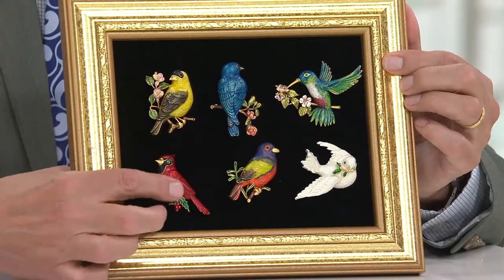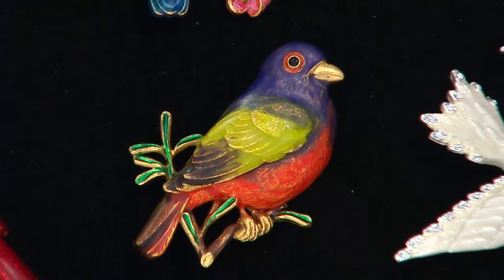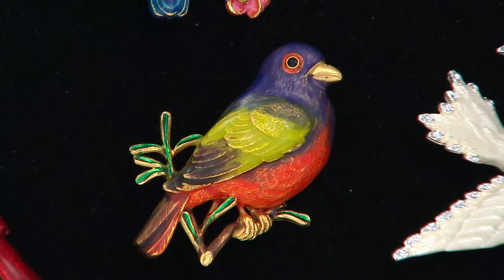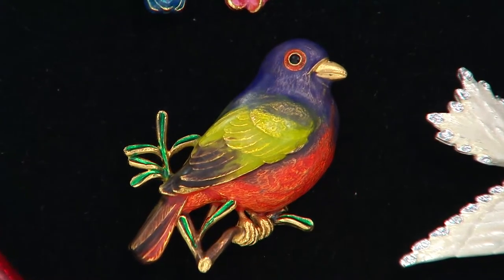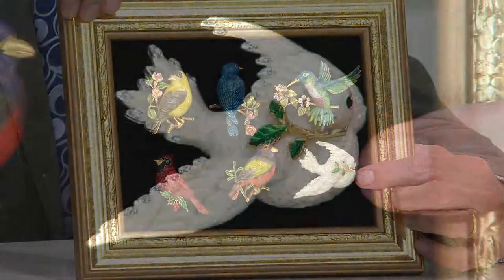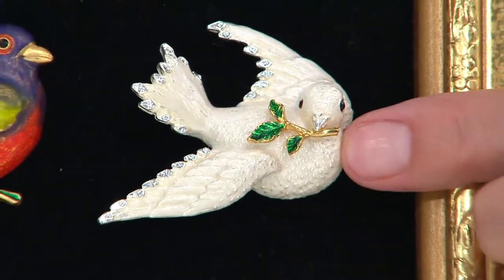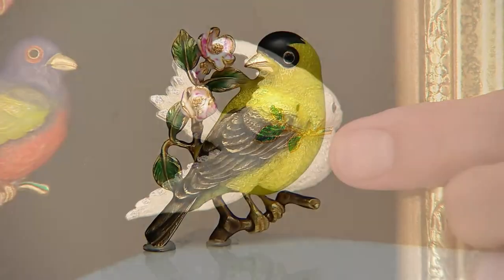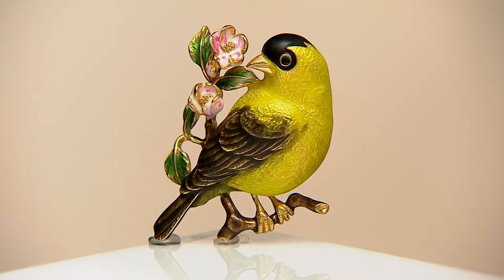I love the bunting. The bunting is coming in February, just as spring arrives. The bunting is probably the most colorful of all the native birds of North America. And then we still have one more bird — this is the best, this is the finale. In April, you get the dove of peace with little crystals on his wings, along with a certificate of authenticity. It's stunning.